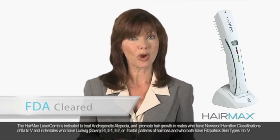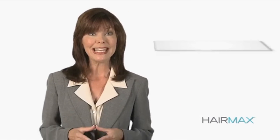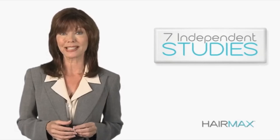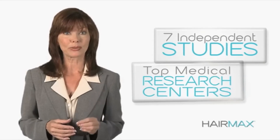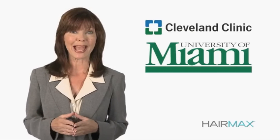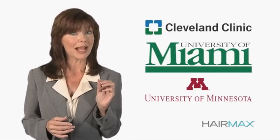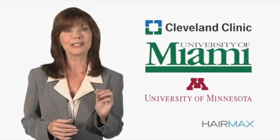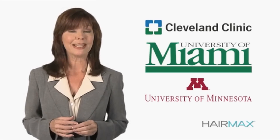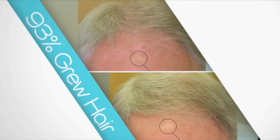The HairMax Laser Comb is the only FDA cleared home use laser treatment for male and female pattern hair loss. Seven independent clinical studies conducted by top medical research centers such as Cleveland Clinic, the University of Miami, and University of Minnesota have proven that the HairMax Laser Comb is an effective treatment for hair loss. In fact, 93% of men and women in these studies experienced hair growth.